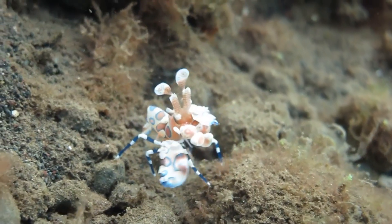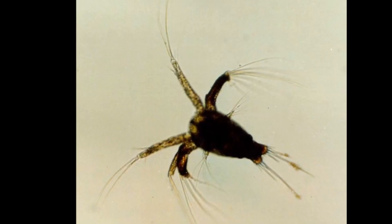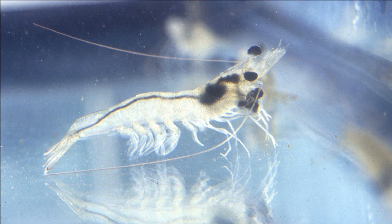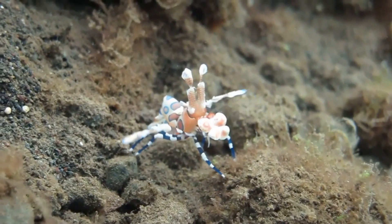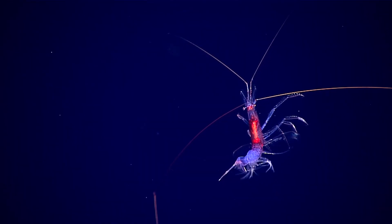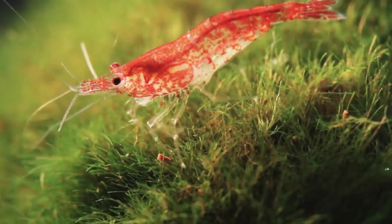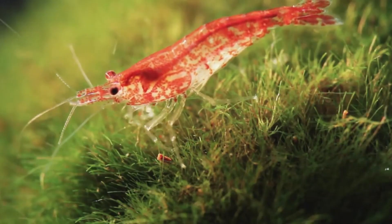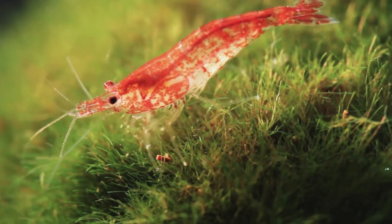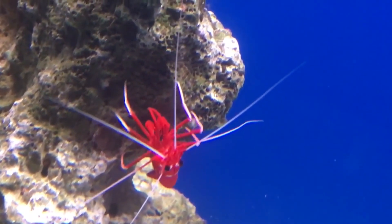A female shrimp may lay thousands of eggs. The drifting hatched larvae pass through multiple developmental stages before becoming juveniles. To grow, shrimp must shed their shell and form another. This process is called ecdysis, or molting. After shrimp shed their old shell, they absorb water rapidly to expand their new exoskeleton before it hardens. Molting occurs repeatedly throughout adult life.